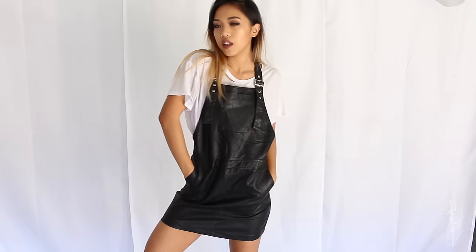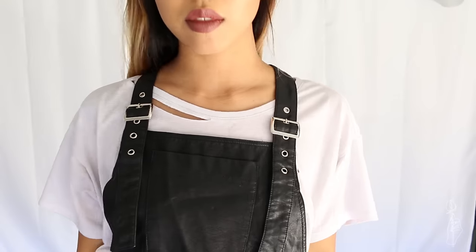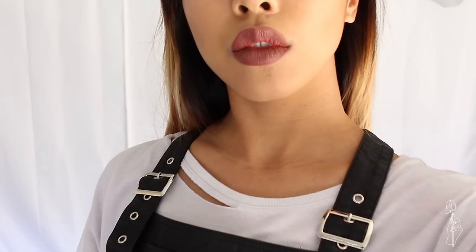The last brand I'm going to talk about is Make Me Chic. I have a ton of stuff from Make Me Chic, so I just pulled out a few things I bought recently. The first thing I'm going to show you guys is this faux leather buckle overall dress. I really dig overalls and I dig faux leather, so I saw this and just had to get it. I really like that it gives off kind of a 90s vibe. The only thing is it's a little bit long because I'm short, and it looked a lot better on the model because she's a lot taller than me.